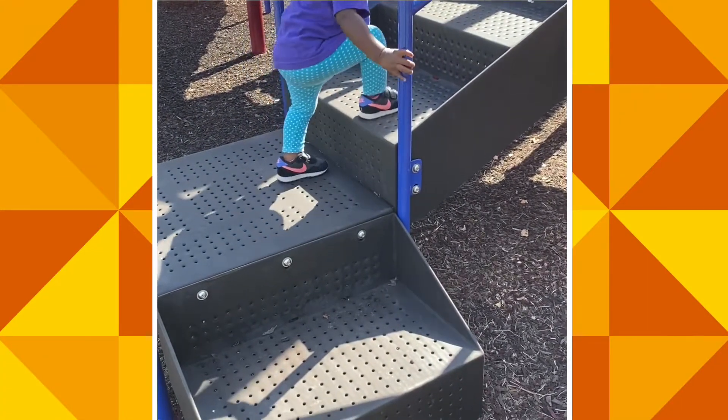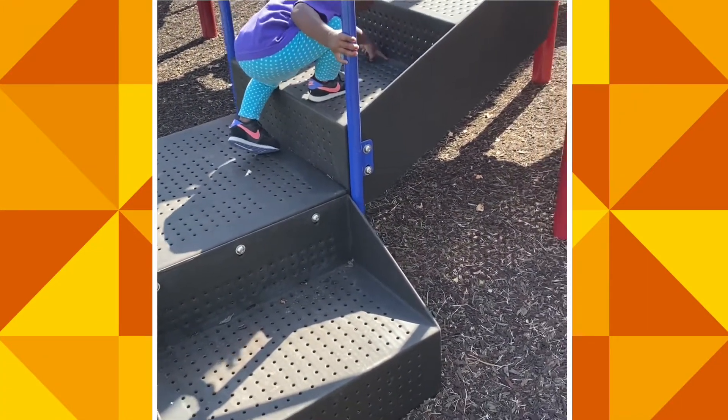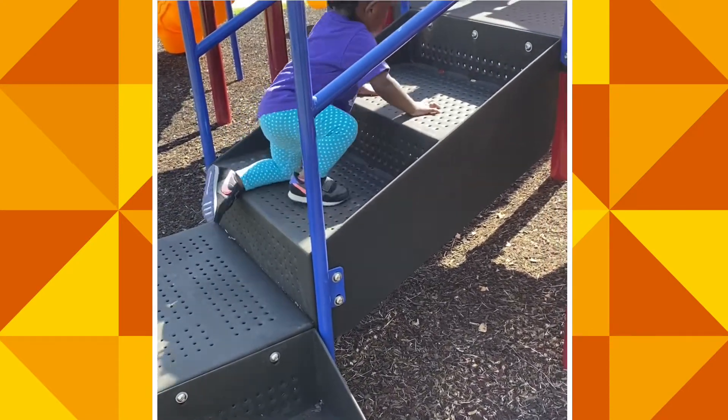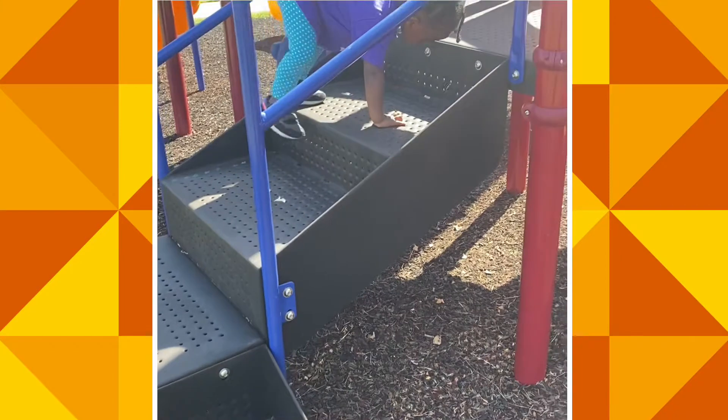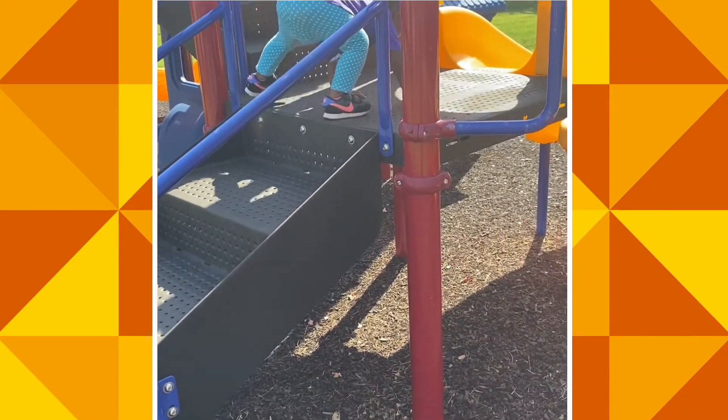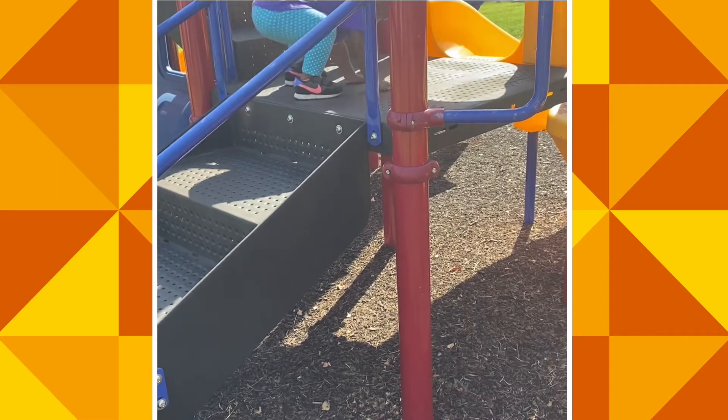Outside time is definitely needed for Ava Grace. That is something I try to do every day — take her outside and just let her roam around, let her play, let her get some fresh air. She always enjoys it.